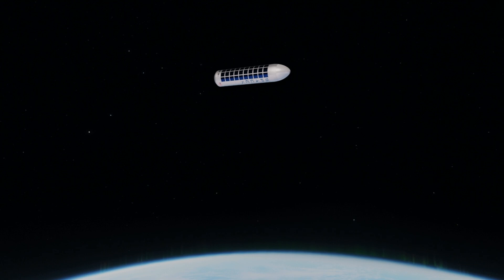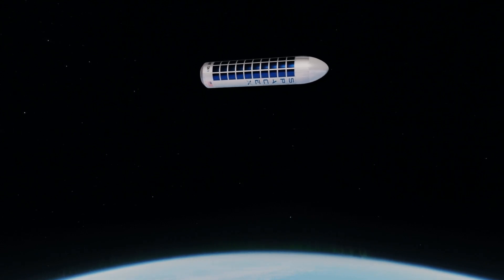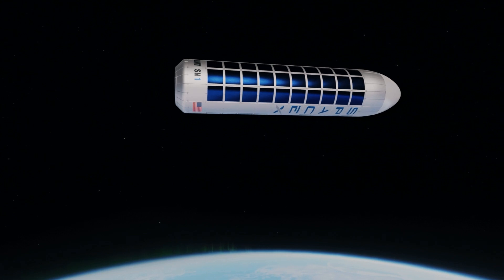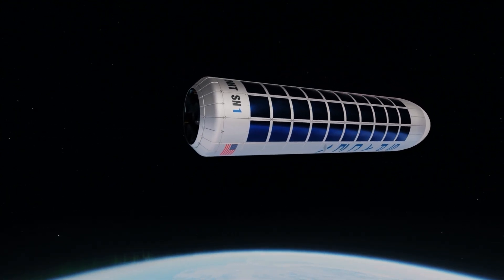We believe that under certain circumstances, it might be more practical to have a permanent fuel depot in low Earth orbit that also has the capacity to travel further into space, to support various deep space missions, manned or unmanned.